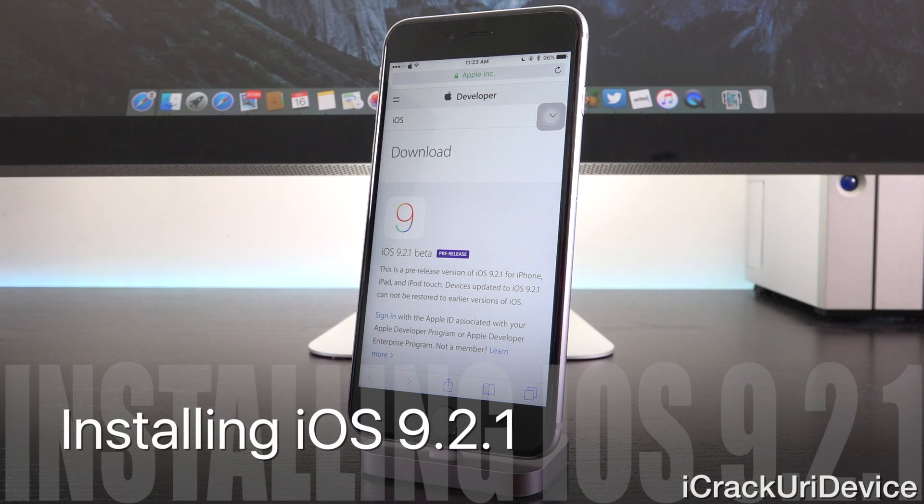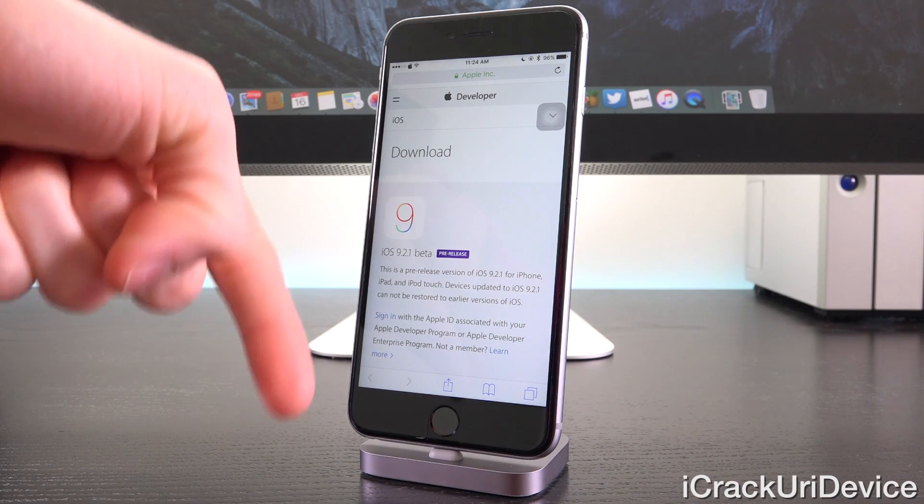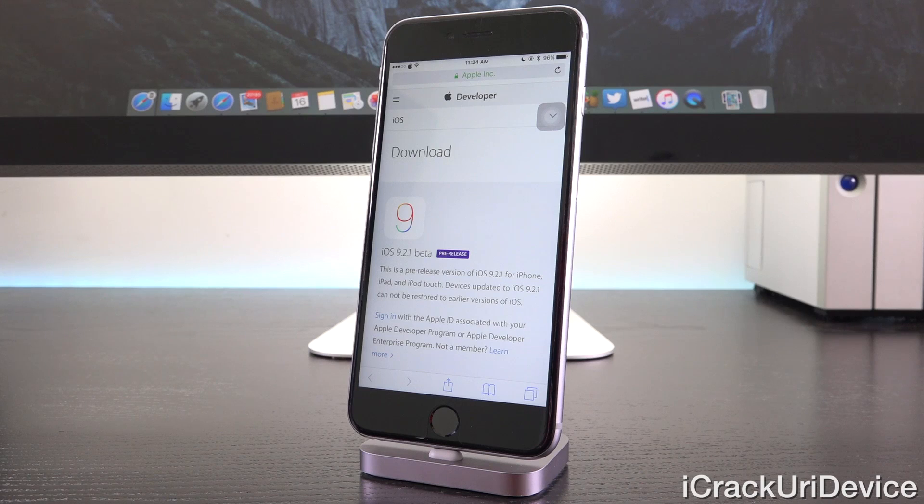Briefly, I wanted to talk about how to install 9.2.1 even though it isn't in public beta form without having a registered developer account right now, for those of you who are interested. Though I do recommend if you are waiting on a jailbreak and you're on iOS 9.1, you do not make the leap to 9.2.1 — the reasoning for that can be found in my iOS 9.2 jailbreak update video, linked via annotations on desktop or in the more info section on mobile.